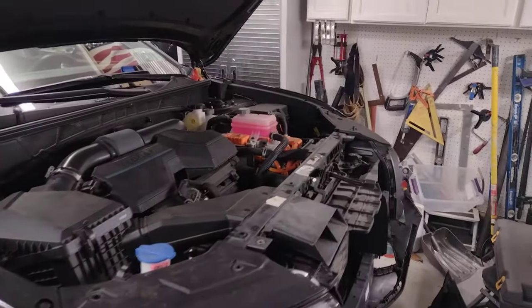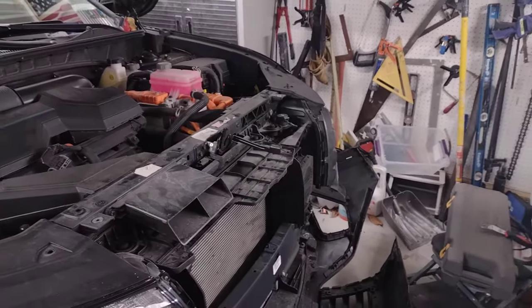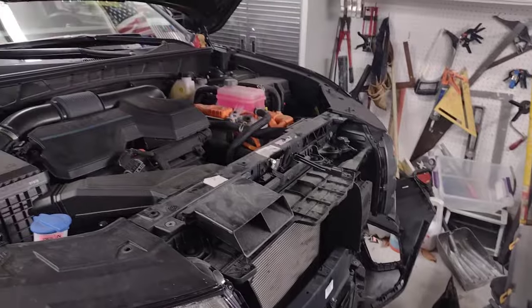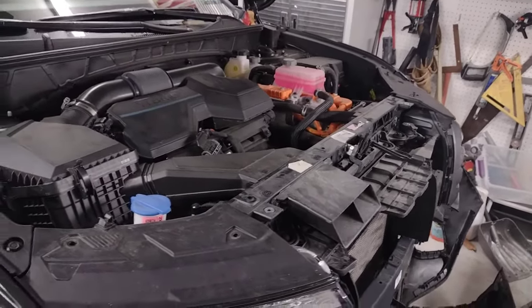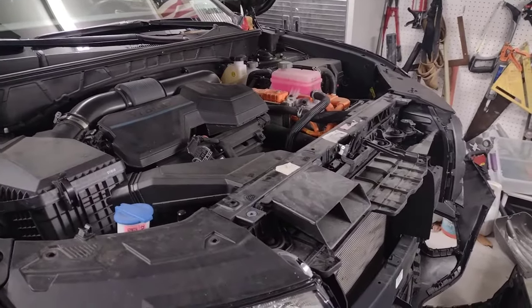I've been having this trouble for six months now. The body shop that did the repairs after we hit a deer, which is when all the problems started, claimed everything was fine and did a reset on the computer systems. Six months later, I decided to take it to the dealer. The dealer did an ECU update and again said everything was fine, and it happened again on the way home.